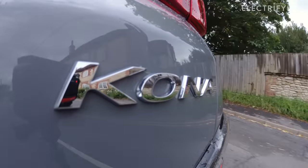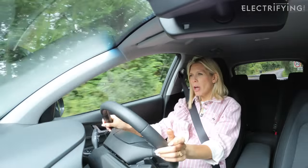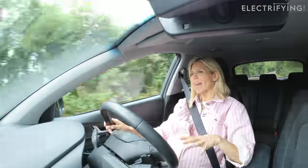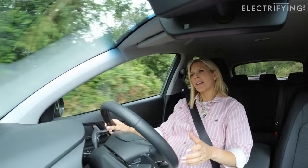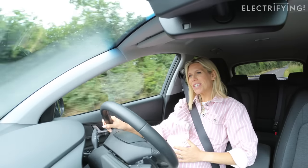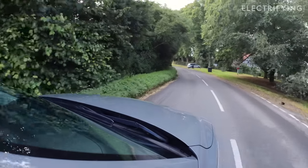It also feels a little bit heavier and a little bit firmer than some of the electric cars we're seeing released at the moment. The ride is quite hard — it's not the most comfortable of drives, and the suspension is a little stiff.